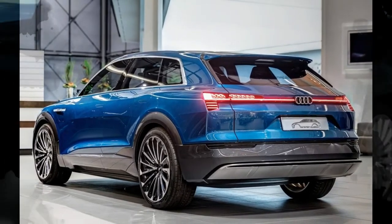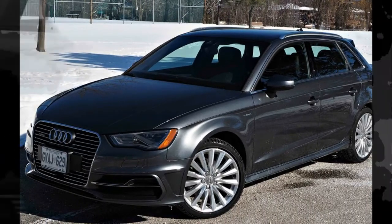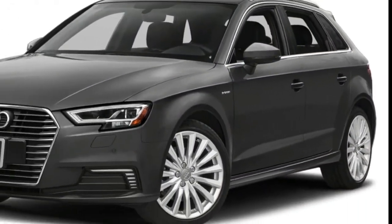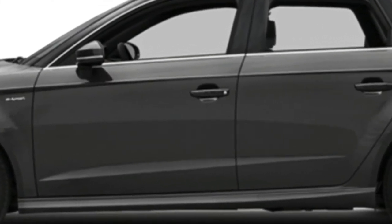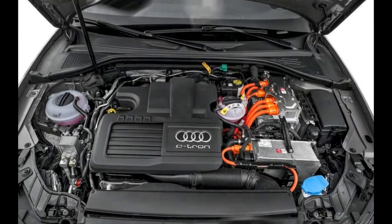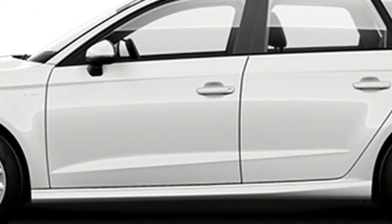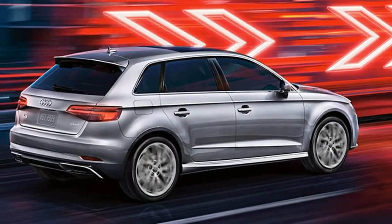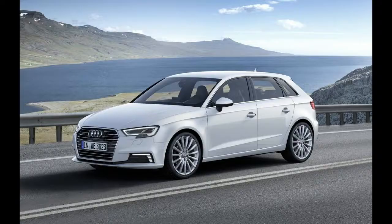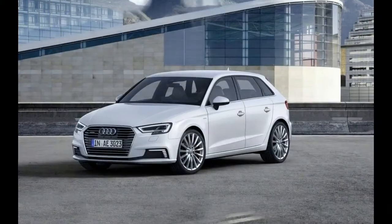1.4L i4 engine with S-tronic 6-speed automatic transmission. 150 horsepower at 5,000 rpm. 184 lb-ft of torque at 1,600 rpm. Front-wheel drive. ABS and driveline traction control. First and second row outside express open/close sliding and tilting glass sunroof. 17-inch silver aluminum wheels. Front ventilation, dual-zone automatic climate control. Driver and front passenger heated seat pad and heated seat back.